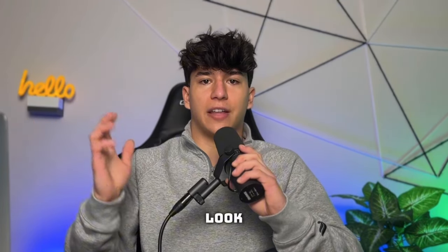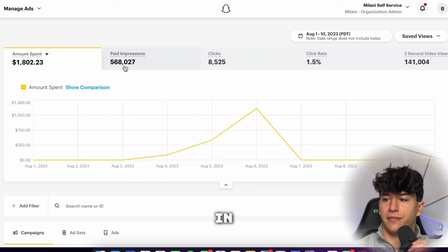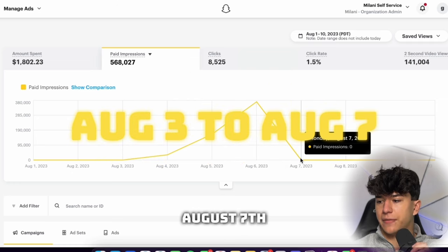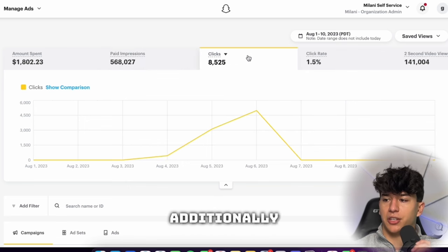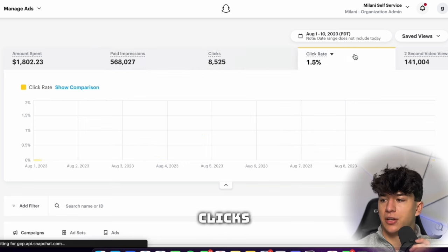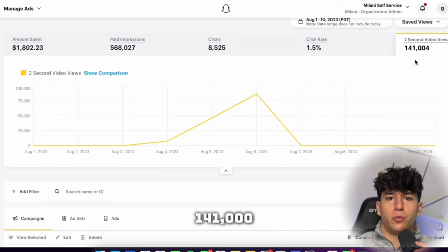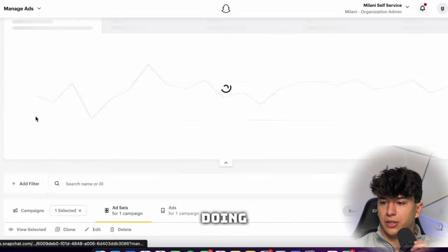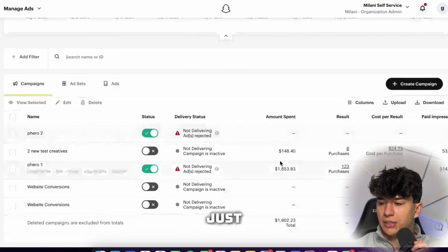Now let's take a look at the Snapchat ad account I used to scale the store. I spent a total of $1,800 and brought in 568,000 impressions. I ran these ads from August 3rd to August 7th — about four days — though I had a bit more data on a different ad account I no longer have access to. We got 8,525 clicks with a 1.5% click-through rate, which is pretty decent, and over 141,000 people viewed my video for longer than two seconds.